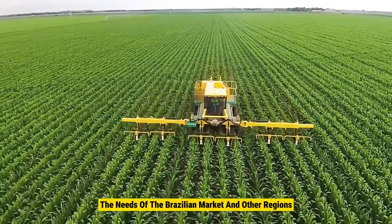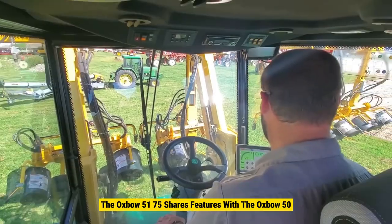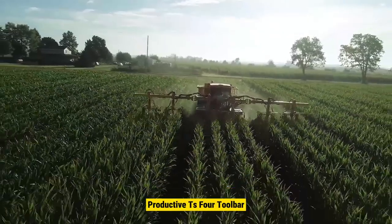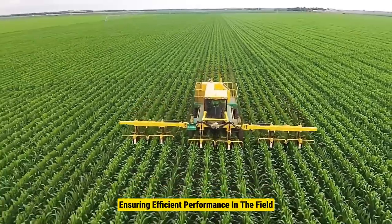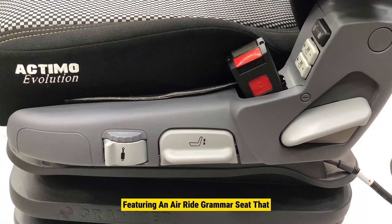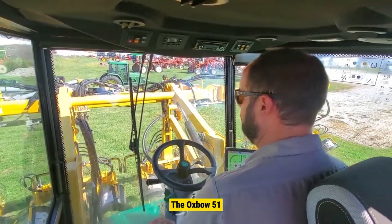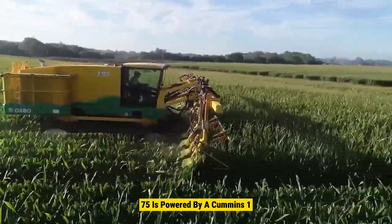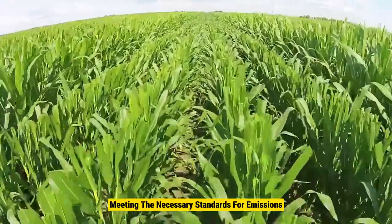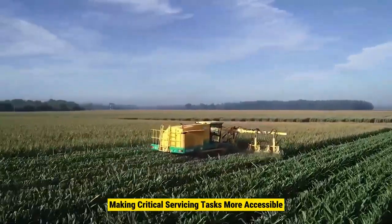Built in Brazil to cater to the needs of the Brazilian market and other regions requiring a Tier 3 engine, the Oxbow 5175 shares features with the Oxbow 5180D Tasseler. It comes equipped with a highly productive TS4 toolbar ensuring efficient performance in the field. The cab features an air ride Grammer seat for operator comfort. Under the hood, it's powered by a Cummins 175 hp Tier 3 engine, and quick-action access panels make servicing tasks more accessible and efficient.